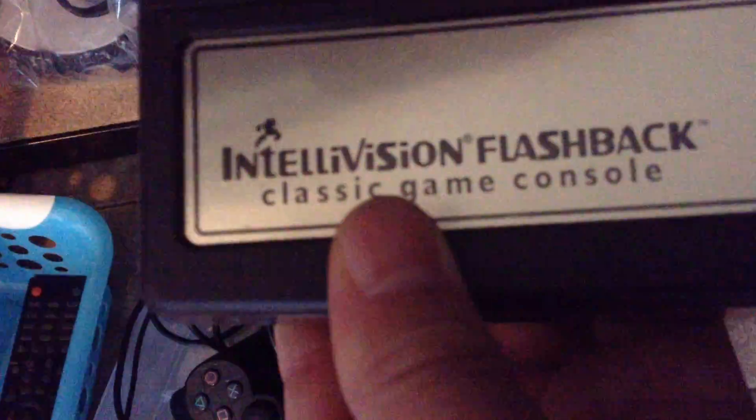In here, I'll get it out. This is the Intellivision Flashback, so it's a little bit of a console.